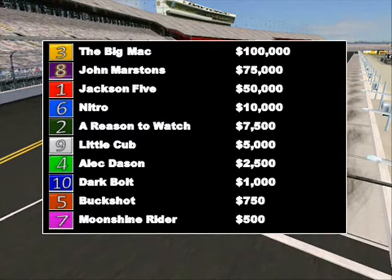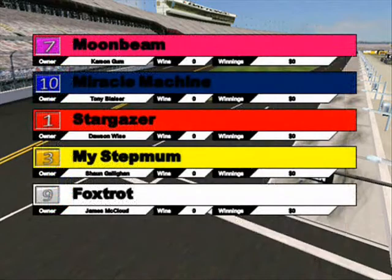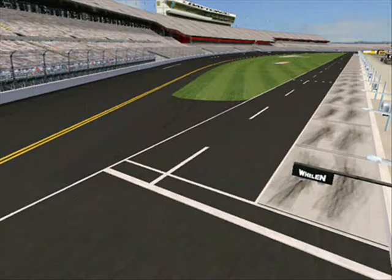Now let's take a look at the third lineup for today's race. Gate number one hosts Moonbeam, Miracle Machine in gate two. Gates three and four are Stargazer and My Stepmom. Foxtrot in gate five. Gates six and seven will be Thunder and Just Give Me Beer. And then in gates eight, nine, and ten are Bold Ruler, Sir Slipsalot, and Mustang. Let's get these horses ready as they're getting ready to run.